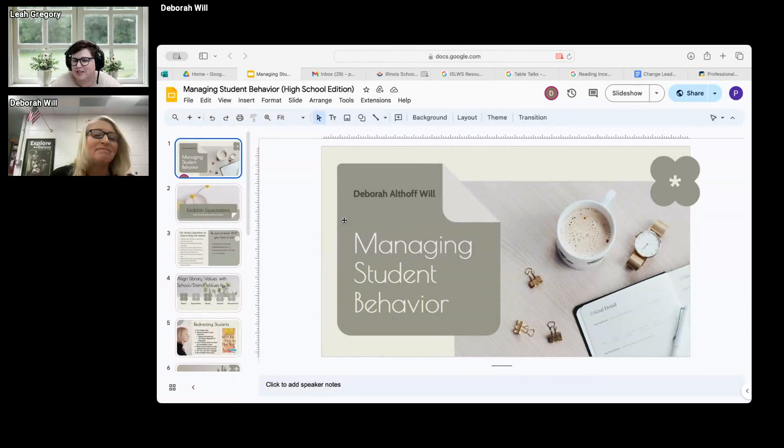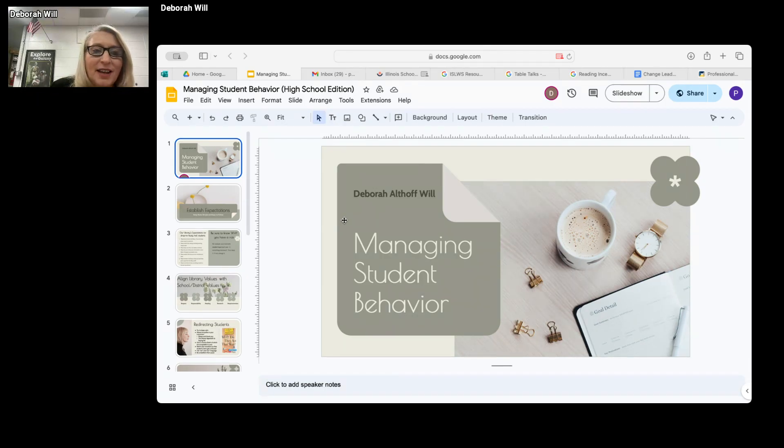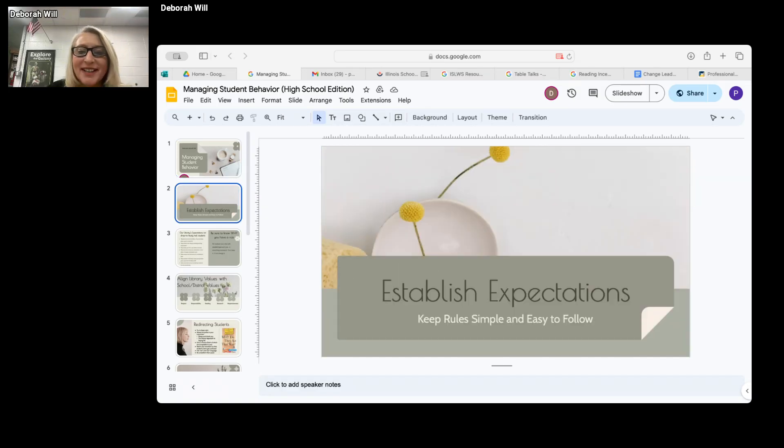We're going to look at managing student behavior. As Leah said, I had all the answers - everyone I work with is laughing hysterically right now. This is my 25th year in a school library, so I do have certain things I've learned along the way and certain mistakes I've made that can perhaps help you not make those same mistakes. The first one is to establish expectations and keep our rules simple and easy to follow.